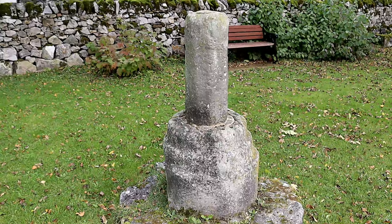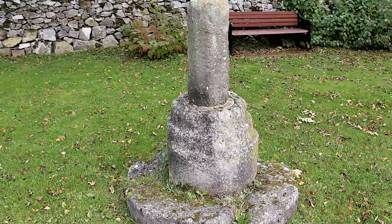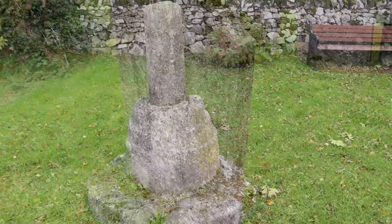For me, the most interesting thing was the remains of this preaching cross, which stands across the road from the church. It was erected by a monk named Betheim, who came down from Northumberland in the 7th century.